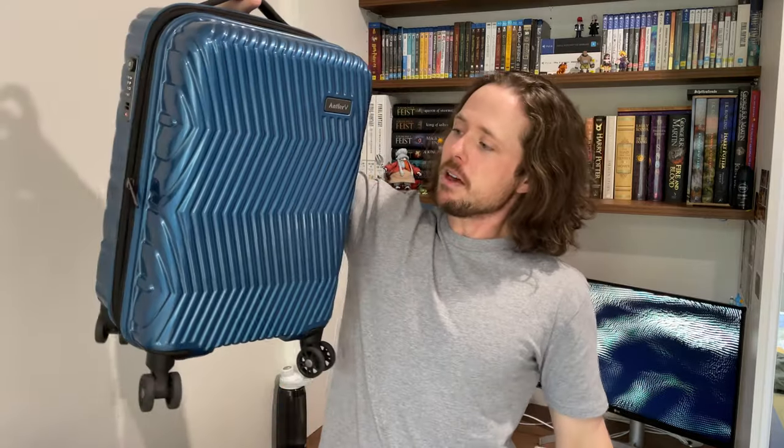The hand luggage I'm going to bring is my Herschel Pop Quiz backpack in blue, and my Antler Viva hard case, also blue. This little suitcase is really lightweight — only 2.7 kilos before you put stuff in it — and it's also the maximum dimensions that fit in the overhead storage locker on a plane. My friend also got me a set of super convenient collapsible folding cube organizer things for suitcases. I've been using Herschel backpacks for years for work, gym, and uni, although places like Bellroy also have great bags.